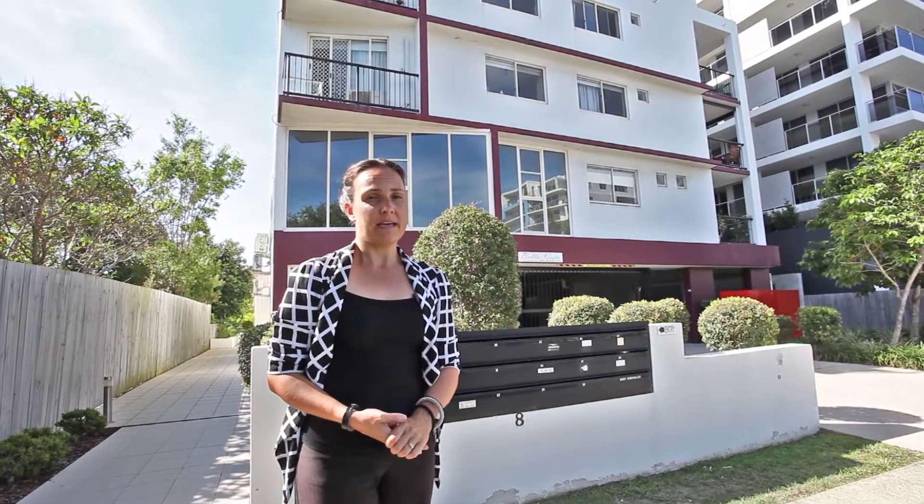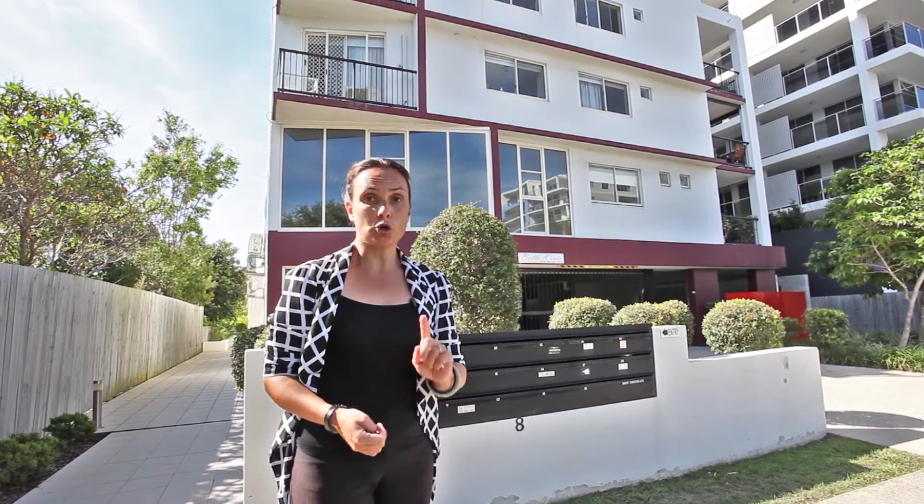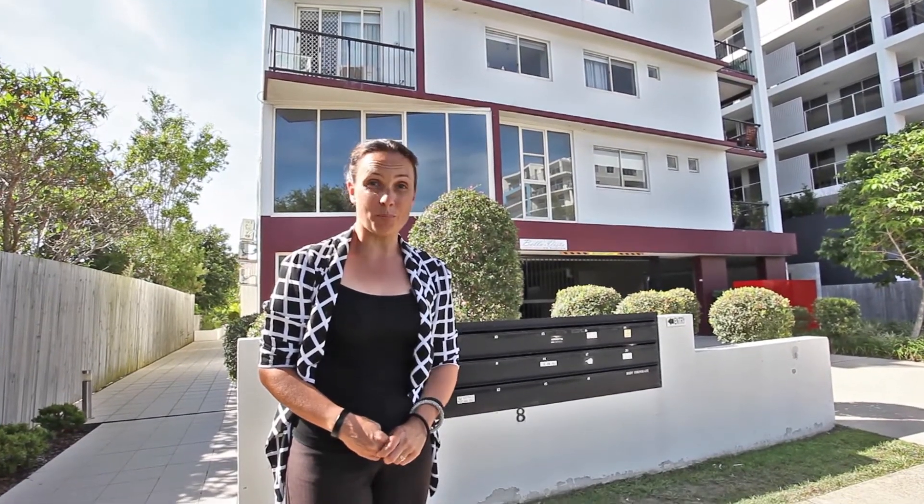The value on offer here is truly astounding. Call today and don't miss out on arranging your private inspection.